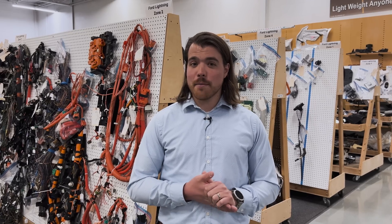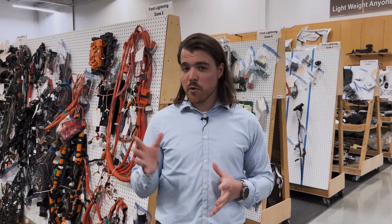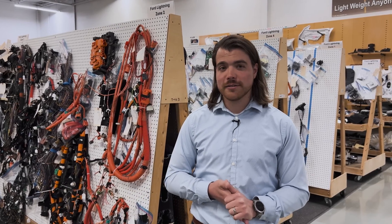Hopefully you now understand a little bit more about Monroe — who we are, what we do, and what we try to achieve for our clients. Our reason for existing is to maximize opportunities for clients to improve their value, quality, and profit. Our core competencies are lean design, benchmarking, and costing, and our four primary service offerings are product optimization, benchmarking intelligence, product development support, and costing services. If any of those sound interesting to you, please reach out to us at sales@leandesign.com. We'd love to discuss how we can scope an engagement for you and help get you on the fast track to improving your product.